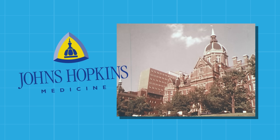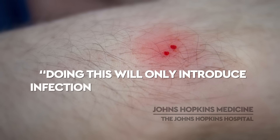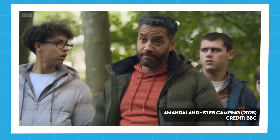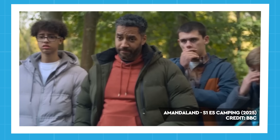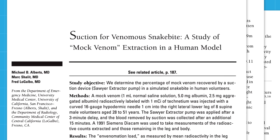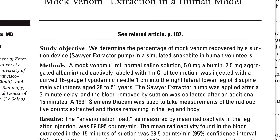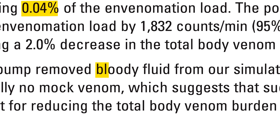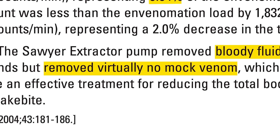Most of us have probably heard about this approach, but you don't want to wait until you're actually bitten by a snake to decide whether or not it's actually a good idea. It's not. According to the Johns Hopkins School of Medicine, doing this will only introduce infection and cause more damage. If it were even possible to suck venom from the wound, the sucker would themselves be at risk of exposure through cuts or abrasions on their lips or gums. There are venom suction tools available, but a 2004 study published in the Annals of Emergency Medicine found that such a device reduced the envenomation load by only 0.04%, removing virtually no mock venom used in the experiment.